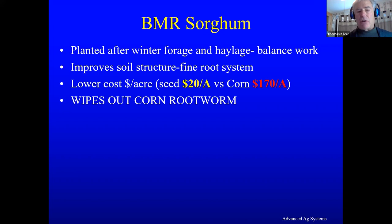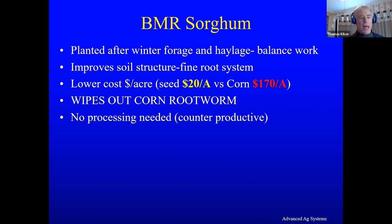Sorghum wipes out corn rootworm. People are trying to buy expensive genetic varieties and use insecticides to control rootworm, but if you grow one year of sorghum, you don't have any rootworms for about two years afterwards. No processing is needed — in fact, it's counterproductive to run sorghum species through a processor. The seeds are too small and too hard to digest, and processing turns the forage into soup or applesauce, creating a tremendous amount of leachate and making a real mess of the feed.